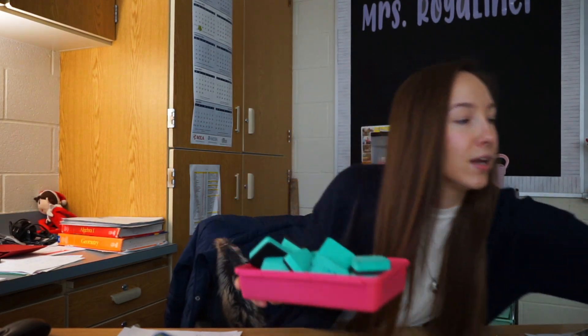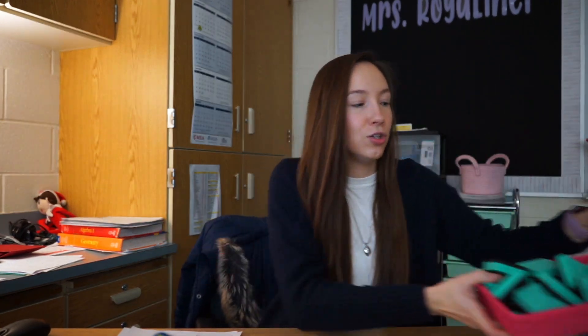Today I wanted to share what we're doing for review. We're doing solving equations — yesterday we did all of chapter one, Monday we did chapter one as well, and today we're doing chapter three, which is all about solving equations. I have my dry erase markers, boards, and erasers and we are going to do trash-can basketball.